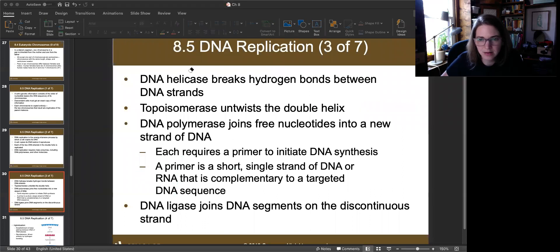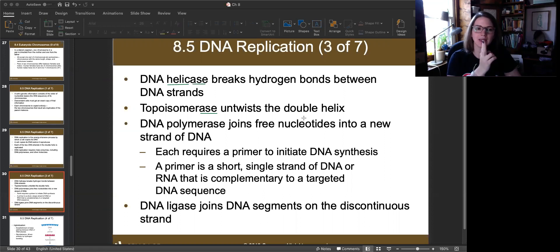Other enzymes involved include helicase — which sounds like 'helix' — because helicase unwinds and breaks apart the helix by breaking the hydrogen bonds holding the two strands together. Topoisomerase goes ahead of helicase and untwists the ladder so that helicase can do its work.